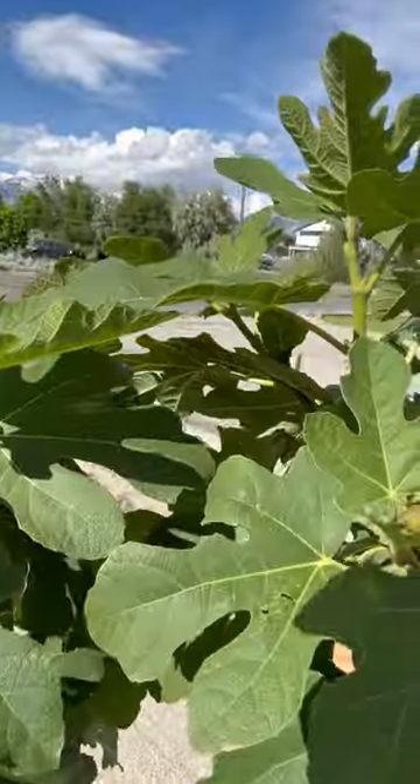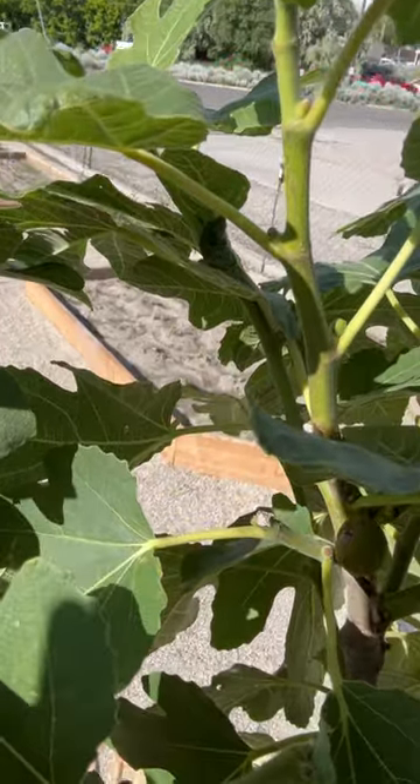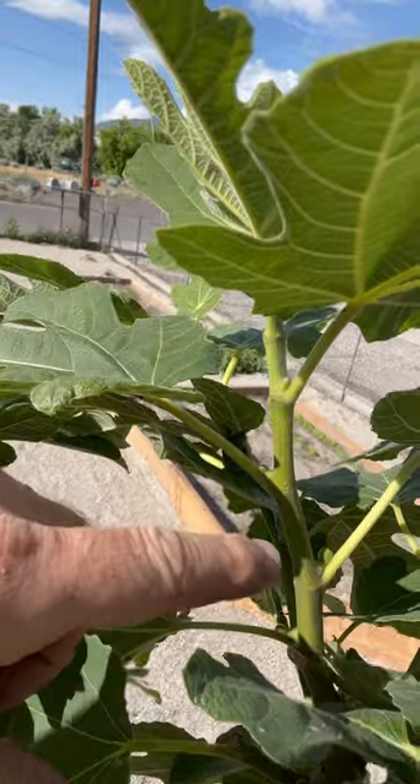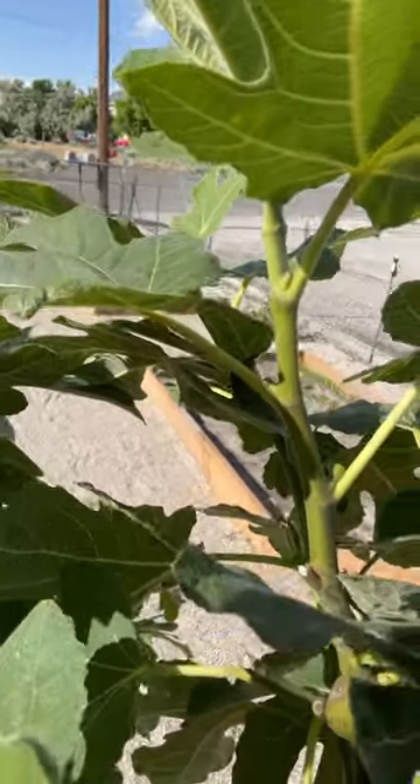This is an ever-bearing fig tree, so it'll have two crops. There's usually one in like June and one in August. Man, there's just tons of them. I'd say we're getting pretty close — these are probably going to be the August harvest.